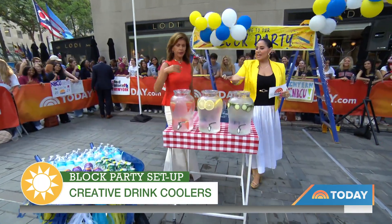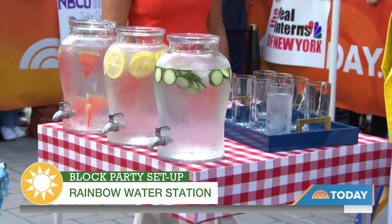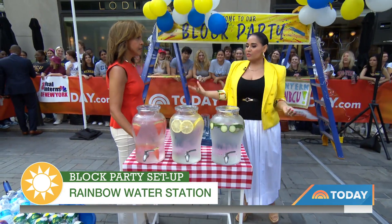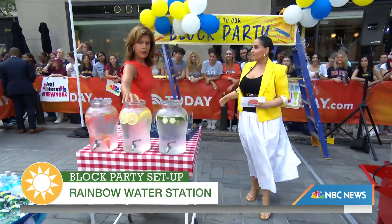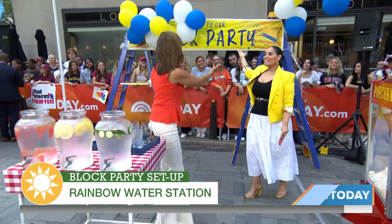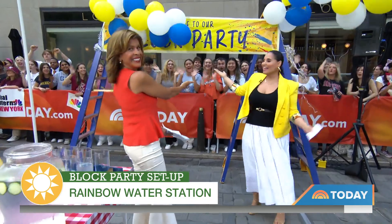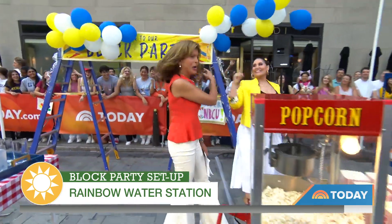I love this rainbow hydration station. It's just water, but we added some watermelon, some lemon, some cucumbers — adding a little bit of color and also some fun. I love these dispensers. People can serve themselves, stay hydrated, but it also adds color and fun. And also, decorate the joint — you want people to feel welcome.